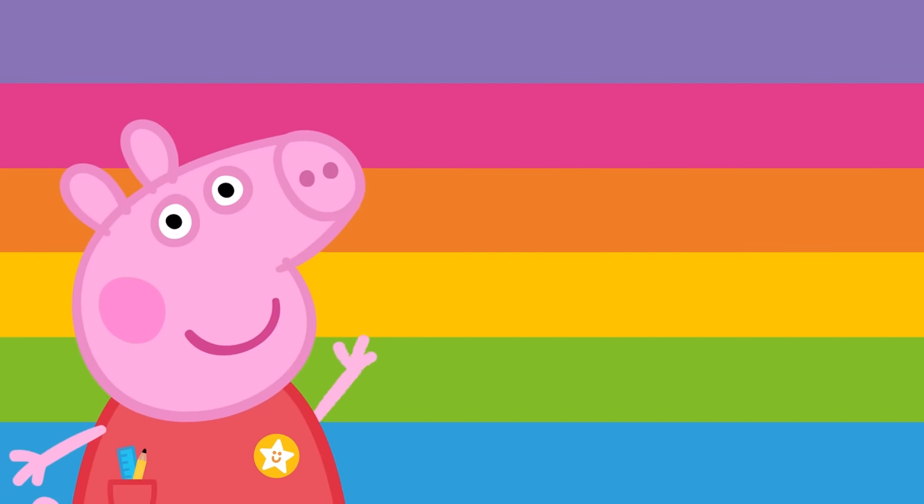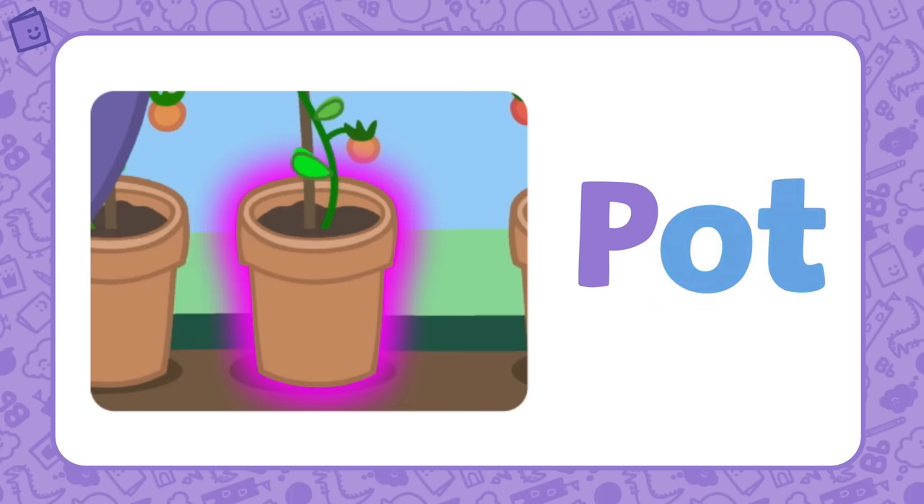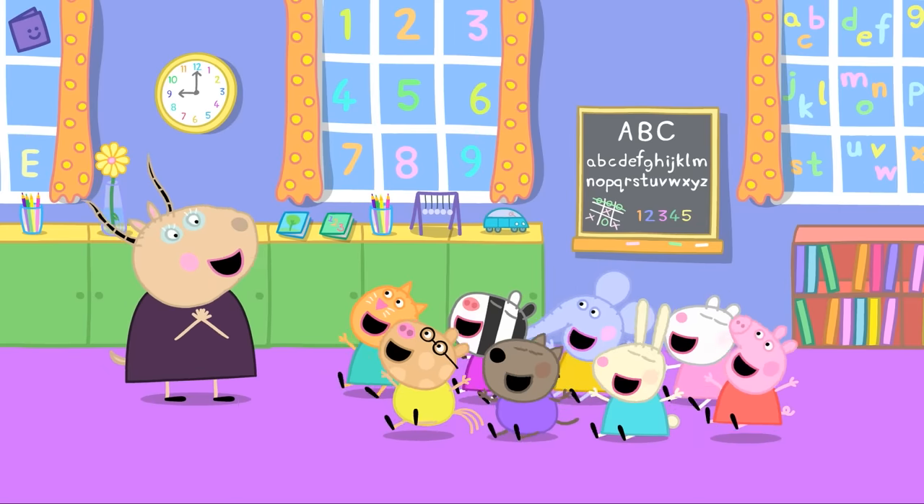Great work! You've just learned about the AT, IN, IT and OT word families. Why don't you try and think of some others? How fun! That's amazing!